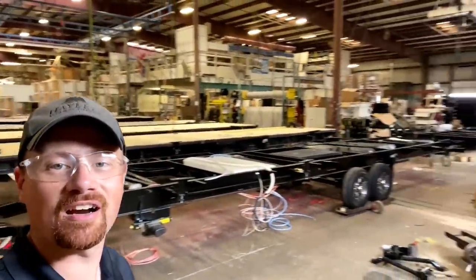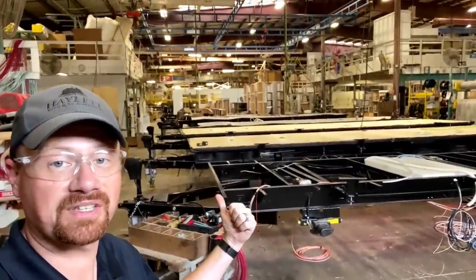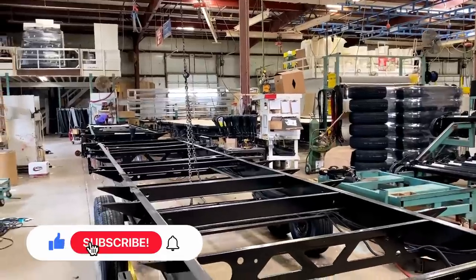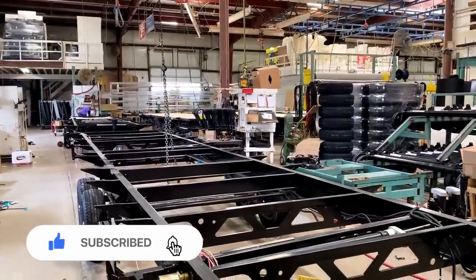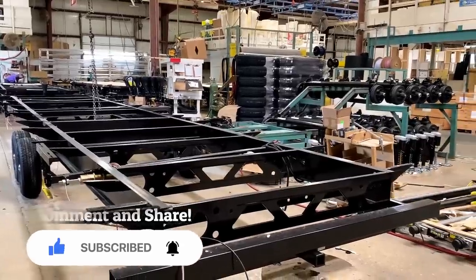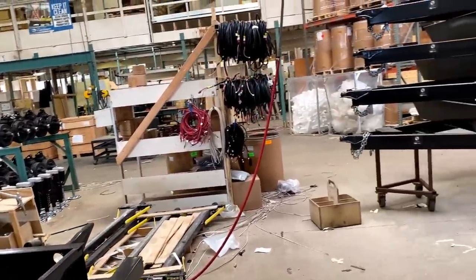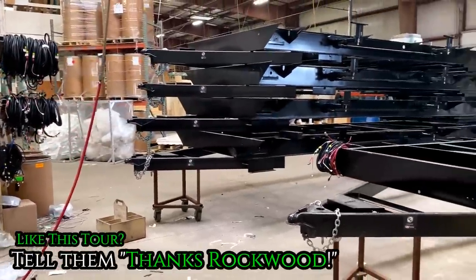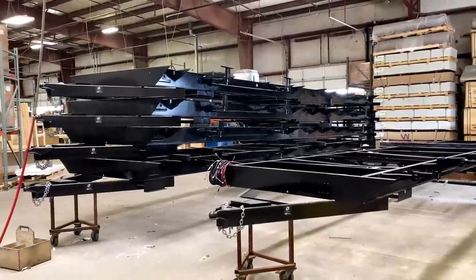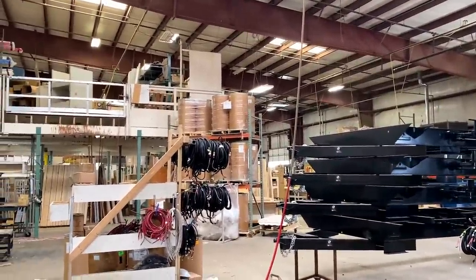We are going to start all the way back here from raw chassis and go all the way down, making our way through this big facility to the final product. Public tours at the time of this filming are not open. I made a special request and was granted a one-time special exemption to come down here, in partnership with the Rockwood Flagstaff marketing team, to bring you this footage. We're here after hours — they turned all the lights on so we could get through and see what we're doing.